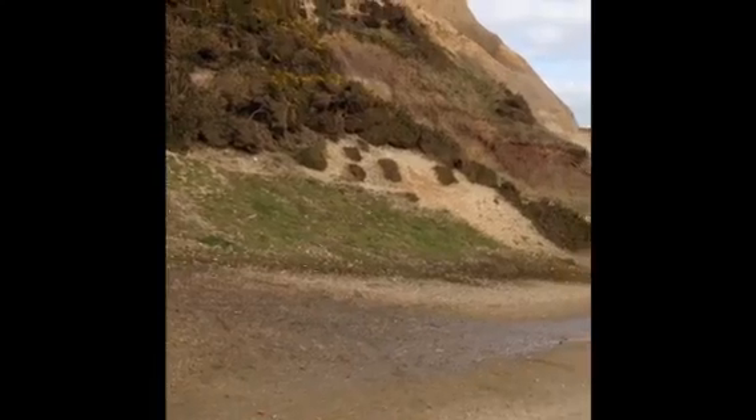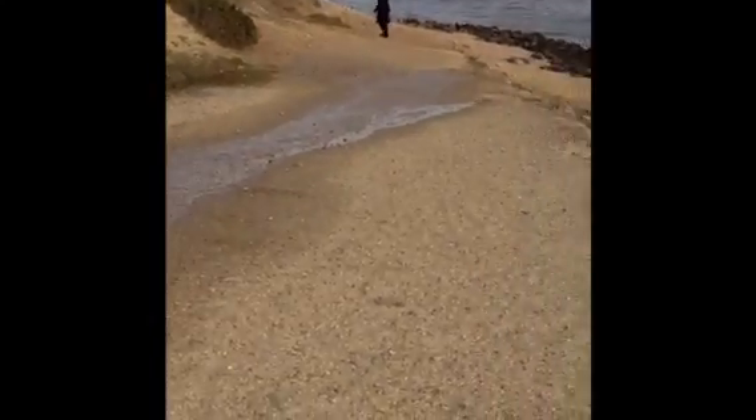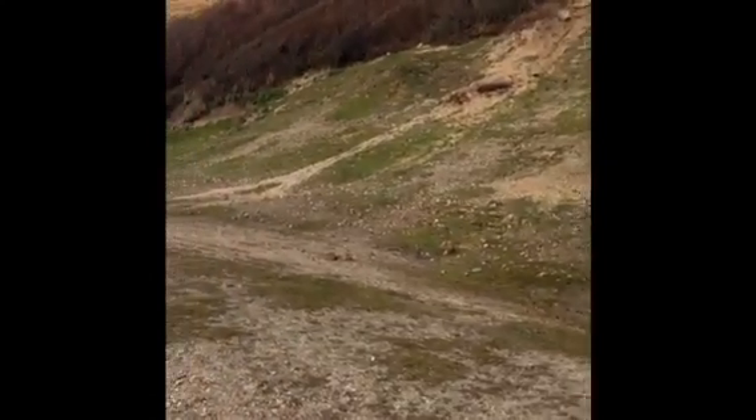Now the Barton clay is impermeable — it doesn't really allow the water to soak through. And it hasn't rained here for a couple of days, yet you can actually see the water running off from here. It's actually seeping out from underneath that permeable structure. That tells me that the water has taken a while to come through; it's actually lubricating the joint in between, and this could be a site for rotational cliff slumping.